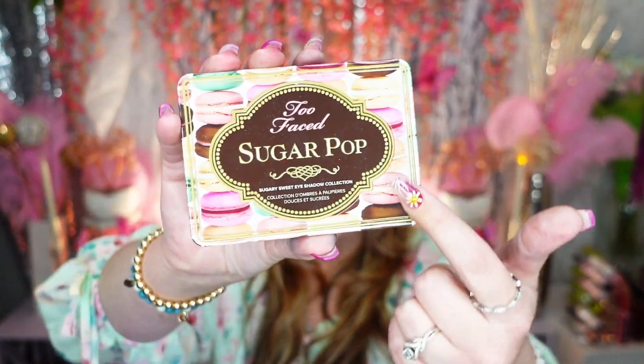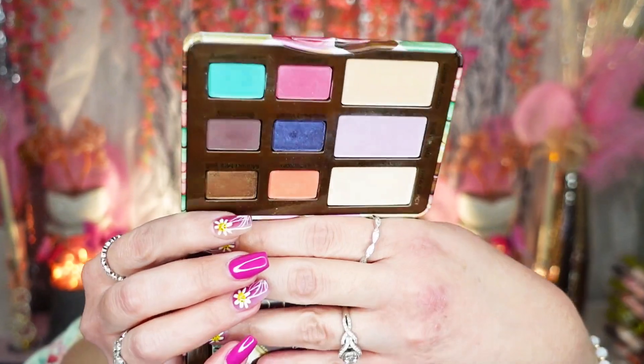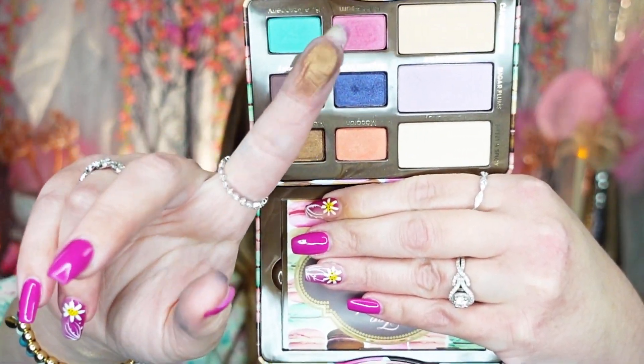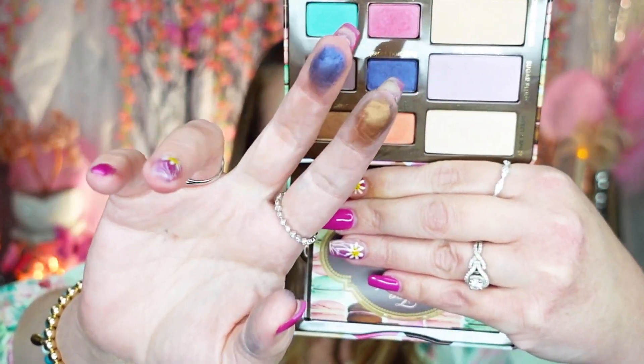Too Faced Sugar Pop palette — oh my god, look how cute with the little macaroons! I am such a sucker for packaging, it's ridiculous. If it's in perfect packaging I'd buy it even if it was crap. But oh, it's pretty. You know what, this is adorable — I'm keeping this. I threw out my other little Too Faced palette so I'm keeping this one. I'm trying to justify it, please don't judge me.